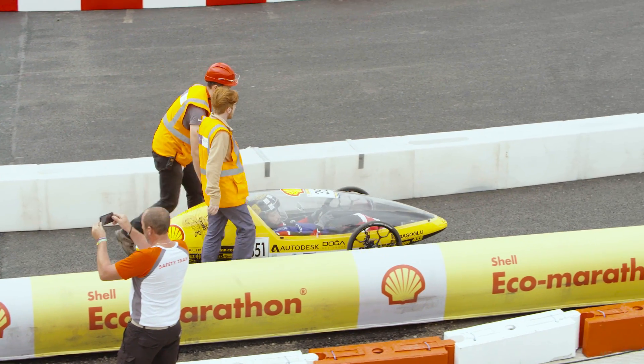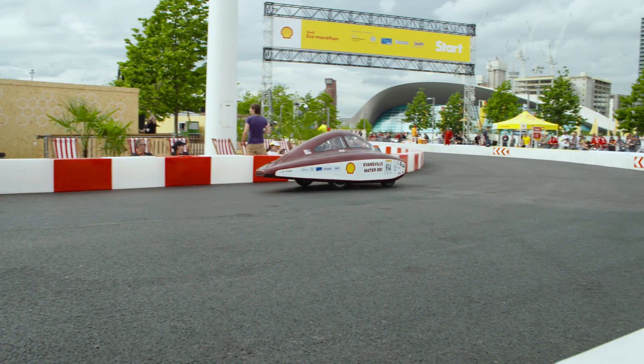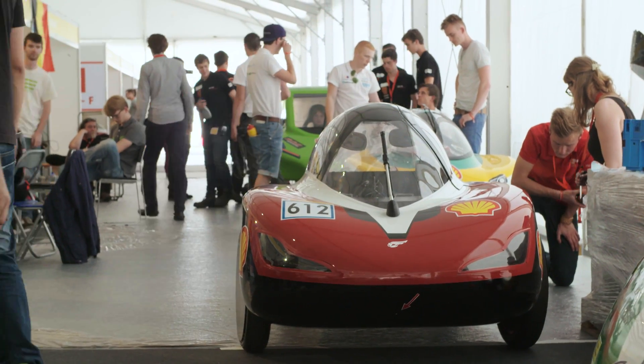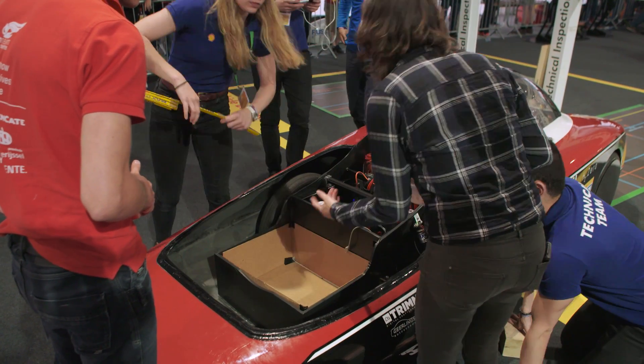The second category is urban concept. Those cars are not only built for fuel efficiency but also to look like the cars of the future. Therefore these cars have more rules — one of them is that they need a window wiper to drive through wet weather, and the other is that they need a luggage space, which every city car has.